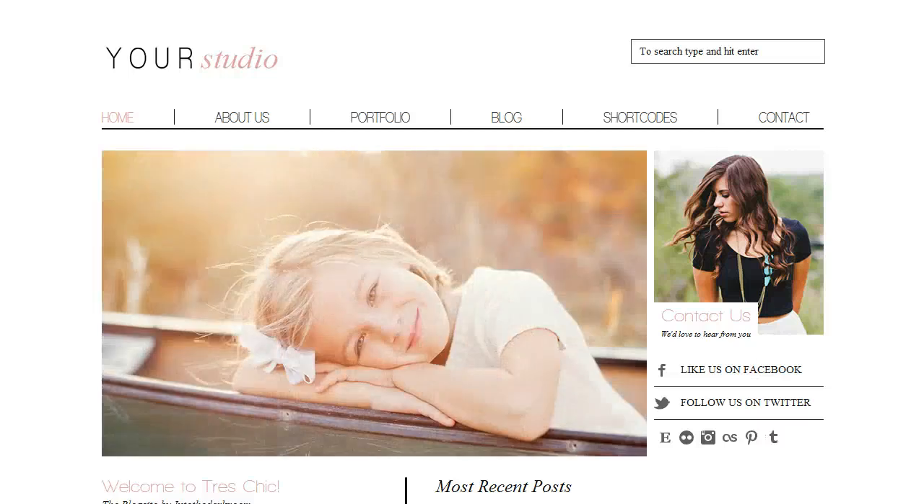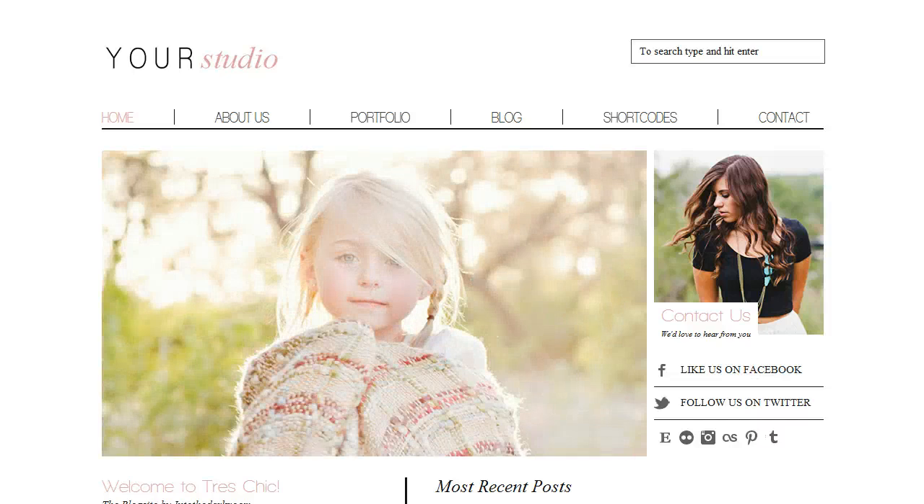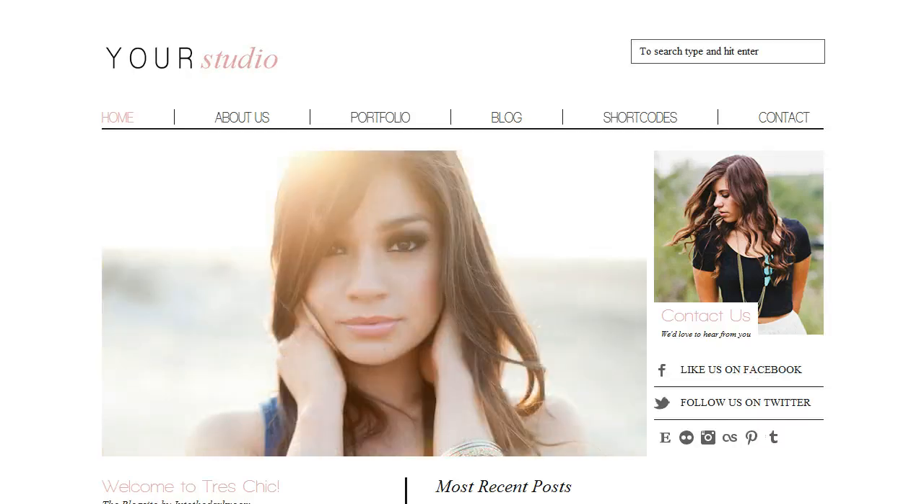Hey everybody, this is Anthony from Into the Dark Room and I've been excited and waiting to release this new blog site template from our Design & Glow collection called Tres Chic. One of the great things about it is it complements a whole slew of products that are being released by Design & Glow.